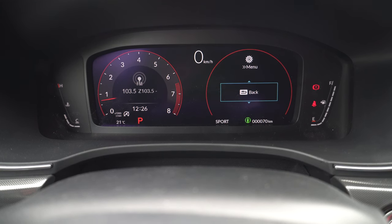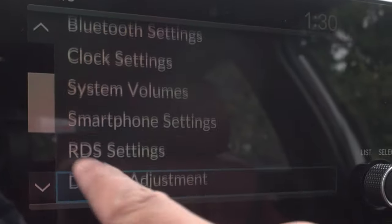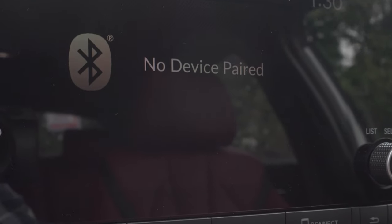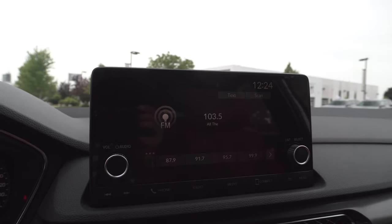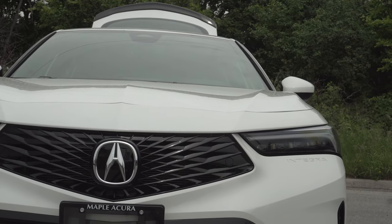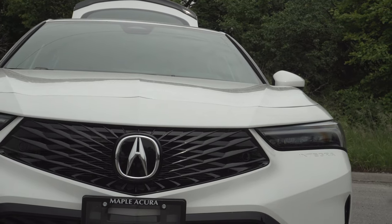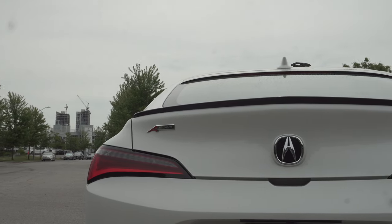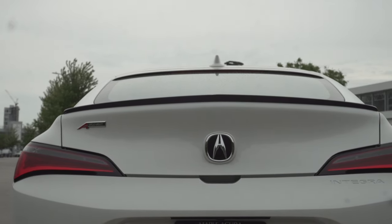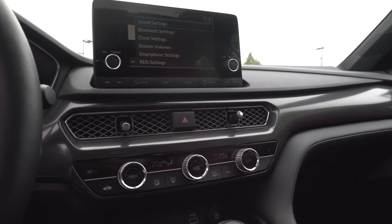Opting for the tech package adds an individual drive mode as well. The touchscreen in the center is the smaller 7-inch unit, which is pretty simple with rectangular shortcut keys at the bottom for easy navigation. My only gripe is the lack of a dedicated home screen with icons — pressing menu just brings up a list. But with a volume and tuning knob right at your fingertips, it's hard to complain. Apple CarPlay and Android Auto are standard. Shifting into reverse brings up the rear view monitor in three angles: normal, wide, and top-down, plus a rear cross traffic alert system.